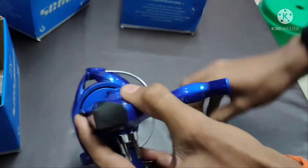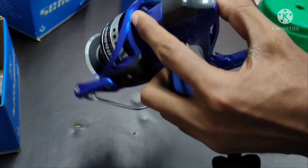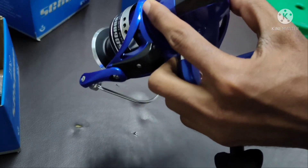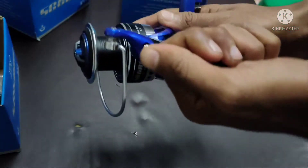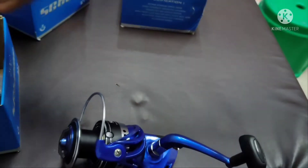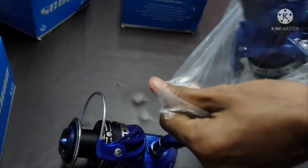This is the handle of the beauty and beauty series. This is the 6000 and 5000 series of Duita. This is the company of Duita, and it is available.